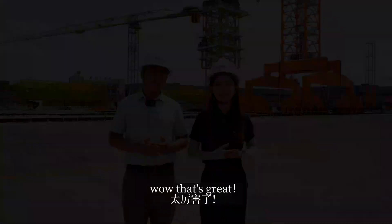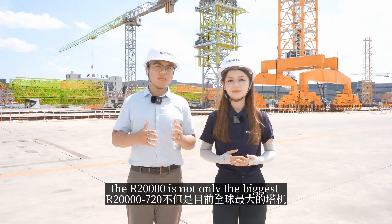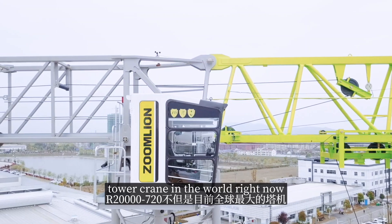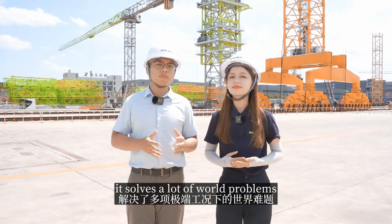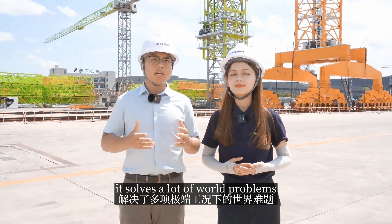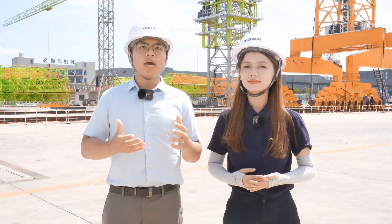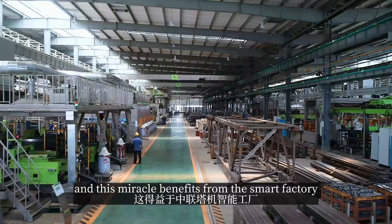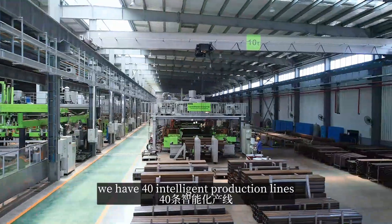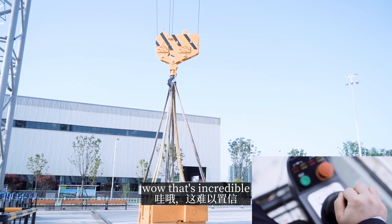Wow, that's great. By the way, it's worth noting that the R8000 is not only the biggest tower crane in the world right now, it has also made a lot of technical innovations and solved a lot of world-class engineering challenges. In addition, this tower crane only took eight months from design to delivery — that's just a miracle in our industry. And this miracle benefits from our smart factory, where we have 14 intelligent production lines. Wow, that's incredible.